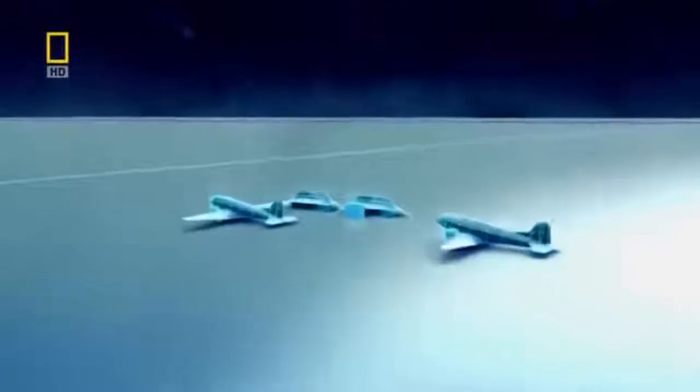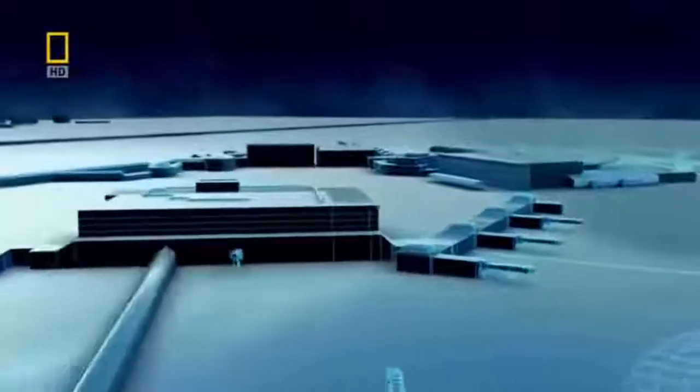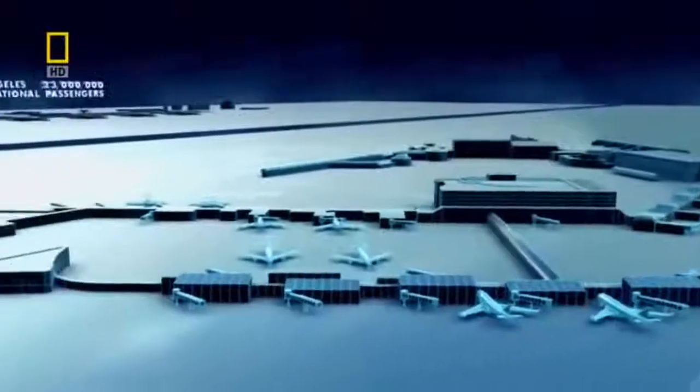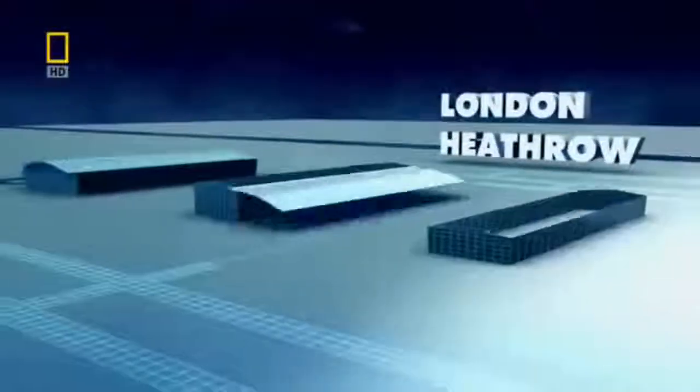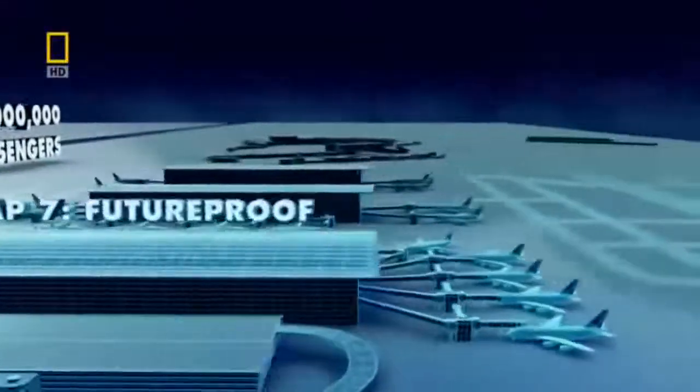Heathrow began like many other airports on a grassy field. Originally designed to accommodate 45 million passengers per year, today it handles 68 million. T5 is supposed to help Heathrow deal with the numbers, but it must be more than just an efficient people processor — airports today must reclaim the magic they have lost in their quest to expand. A hundred years ago, air travel started as an adventure for the rich and famous; now it's a global industry, and often that's what passengers feel like at an airport — processed like merchandise, passed from one queue to the next. As airports have grown, they've lost their soul.